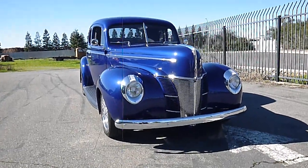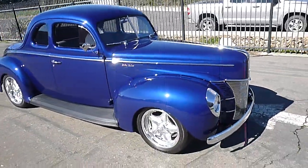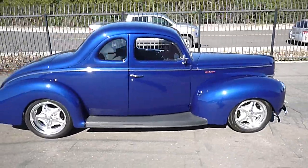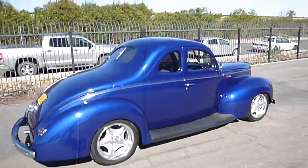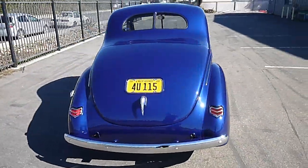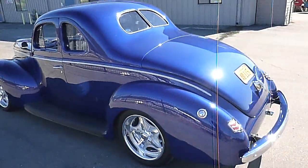Another recently completed project: a 1940 Ford custom five-window coupe. This was a collaboration with D&D Rods for the owner, which we had done another car for previously. Real mild custom with some retro cues.